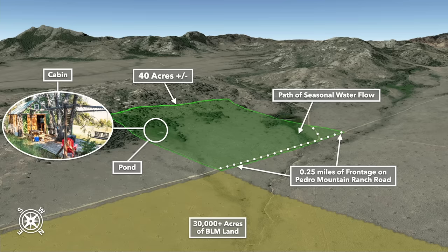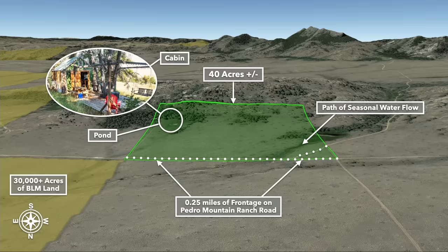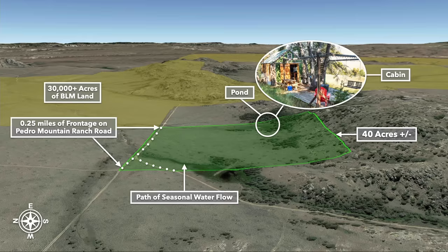Now we're northeast looking southwest — there's that catty-corner of the 30,000 acres of BLM land. Now we're directly north of the property looking south. There we have the path of seasonal water flow, the road access, the pond, and the cabin. You can see the clusters of trees — it backs up to this natural ridge. This is west of the property looking east. There's that path of seasonal water flow, and you can see how it's dark green around where that water is flowing. And there's the pond on the neighboring property.